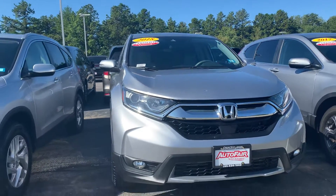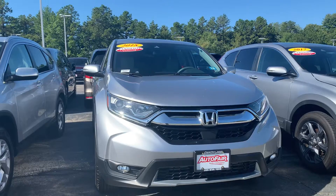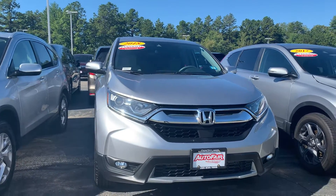Hey Dodge, Zach here from AutoFair Honda in Manchester, New Hampshire with a quick walk around this 2018 Honda CR-V EX you're interested in.